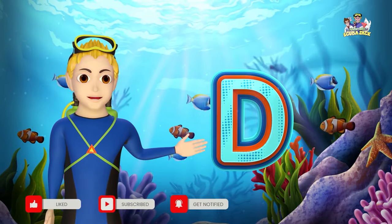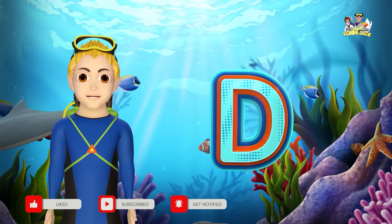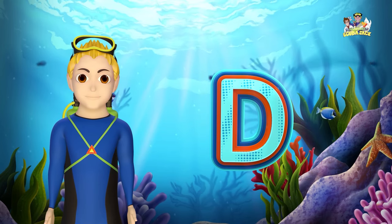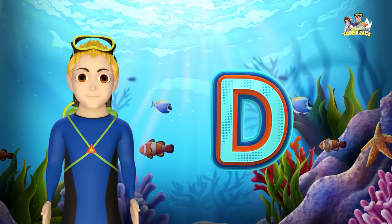Here's the letter D. Can you say D? Let's say it three times. D, D, D. Very good!